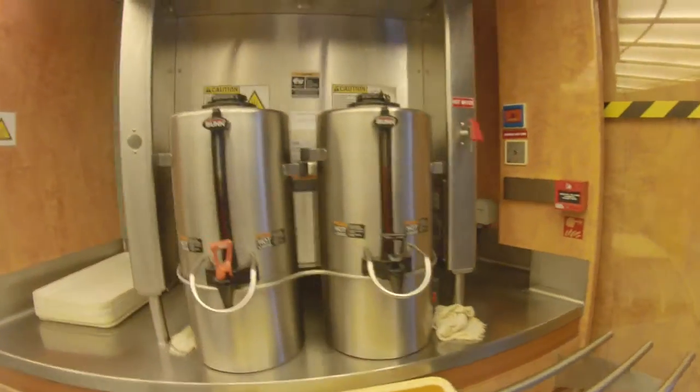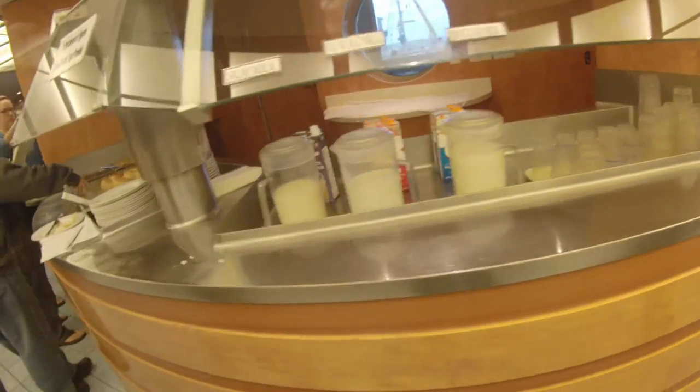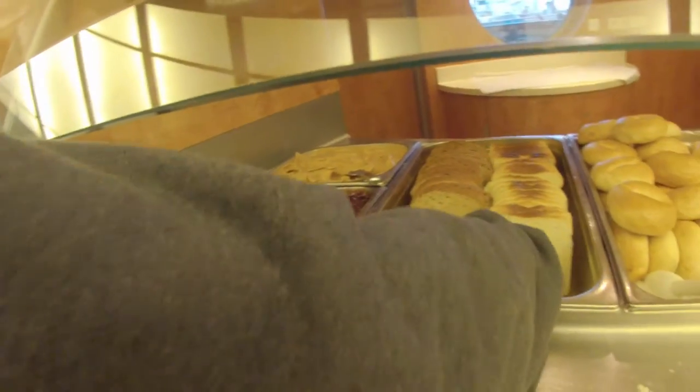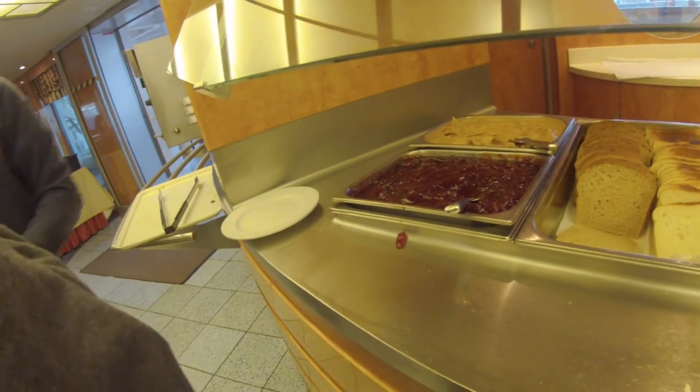There's a coffee machine, milk, bread — we're going to make toast, peanut butter — we're going to eat.